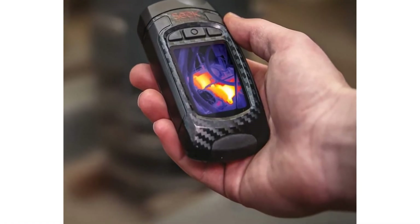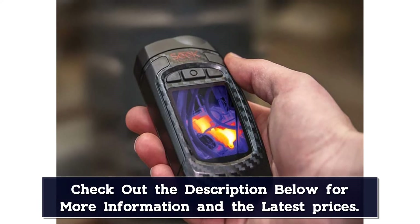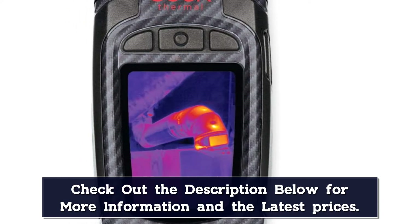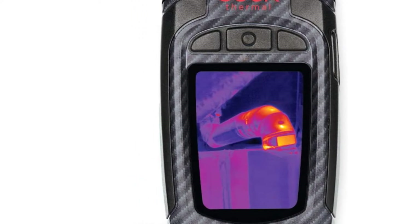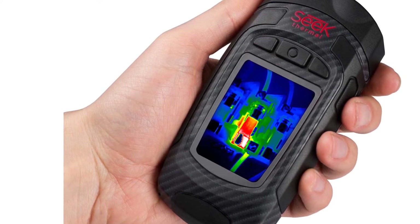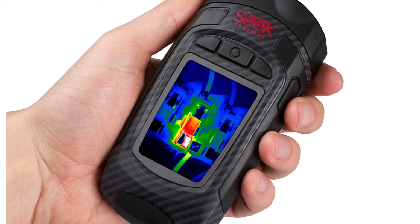The overall build quality on the Seek Thermal Reveal is also something worth noting. Its unique curved design, along with its compact and lightweight body, makes it fit much more comfortably in your hand. Don't be fooled by this small design, though — the Reveal thermal camera is still durable enough for use in tough scenarios with a strong rubberized casing. There's also a powerful flashlight built directly into the camera for better nighttime use. Its compact design and integrated flashlight make this the best thermal imaging camera for electrical inspections.